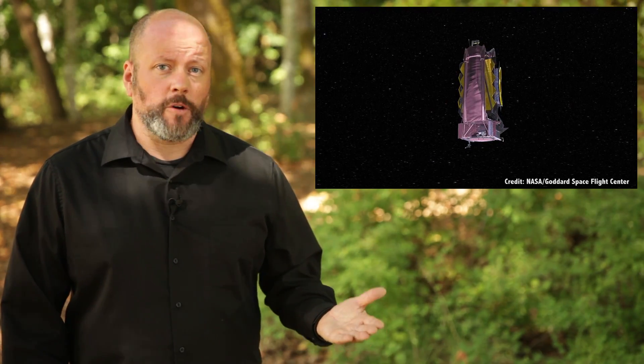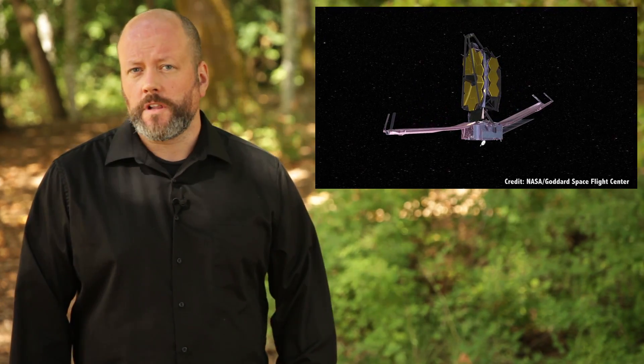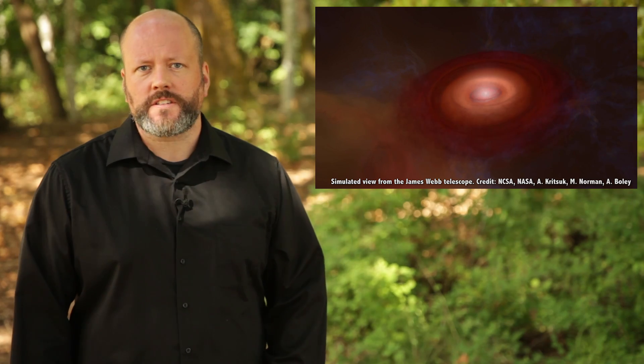So what can we use Lagrange points for? There are all kinds of space exploration applications, and there's already a handful of satellites in the various Earth-Sun and Earth-Moon points. Sun-Earth-L1 is a great place to station a solar telescope, where it's a little closer to the Sun but can always communicate with us back on Earth. The James Webb Space Telescope is destined for Sun-Earth-L2, located about 1.5 million kilometers from Earth.